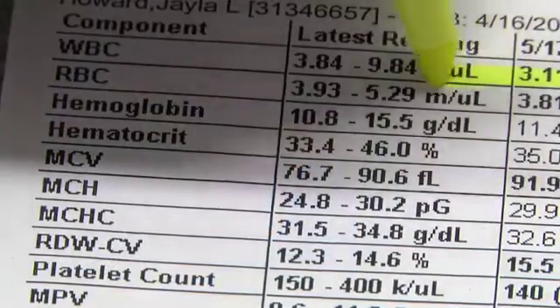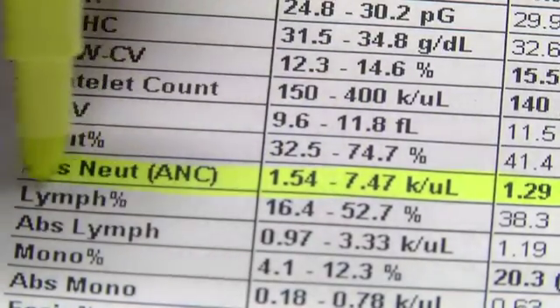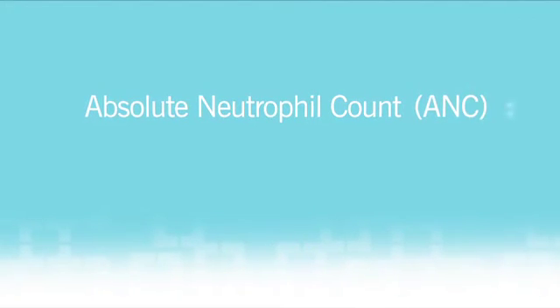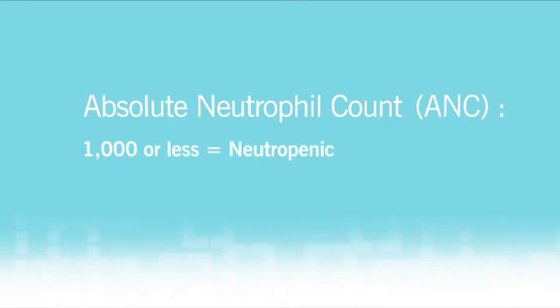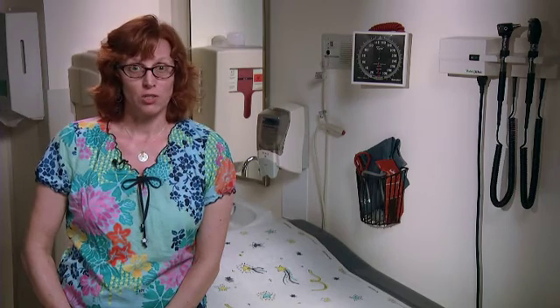White blood cells fight infection in the body. There are different types of white blood cells. The specific type we need to be aware of are neutrophils — they fight bacterial infection. The number we look at in your counts is called absolute neutrophil count, or ANC. We are most concerned about a low ANC. An ANC of 1,000 or less means your child is neutropenic and at a greater risk of infection. An ANC of 500 or less means your child is severely neutropenic. The most important thing you need to remember is to call us to report any fever of 100.4 or higher, regardless of how your child looks, feels, or acts.